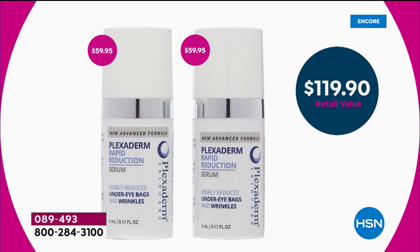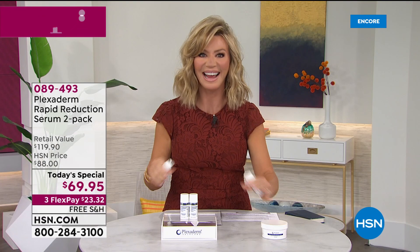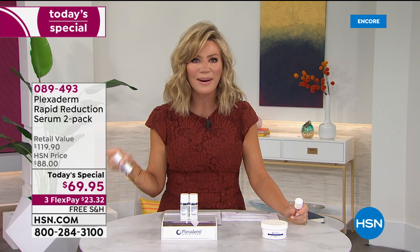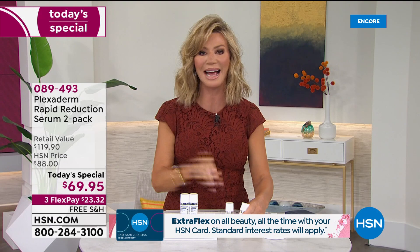What if I told you today we're going to give you a second one and ship it to you for free? We have never, ever done that before with Plexiderm here at HSN — it's a first. It's the lowest price we've ever offered, giving you an incredible result with free shipping and handling. And we're going to extend our return policy. Normally you get 30 days. Today we're giving you until the end of January 2021 — plenty of time to see whether you want to keep these.